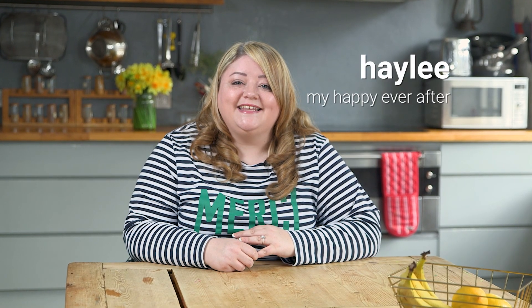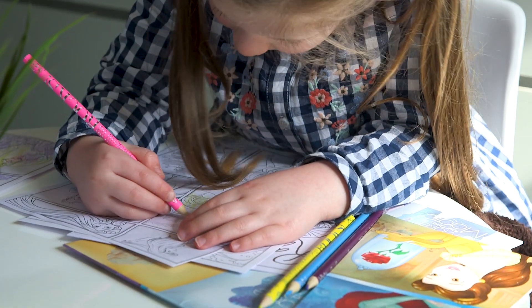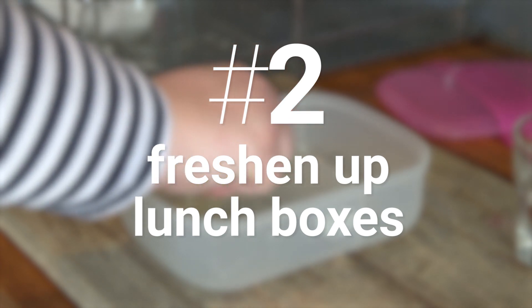We all know how much harder it is to clean the house when you've got your children around, so I've got some top tips to share with you to make your life easier. First off, I like to keep Isabella entertained by giving her some coloring or putting on her favorite TV show, and that means I can fold the laundry or do the dishes. It means I can focus on the task in hand and I don't have to worry about her being under my feet.